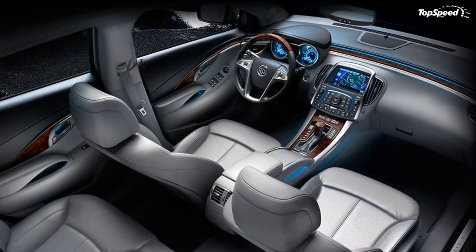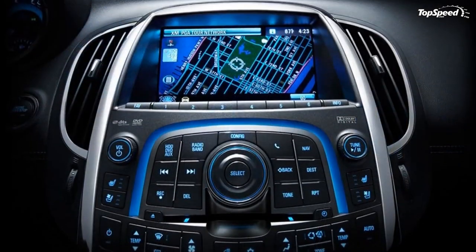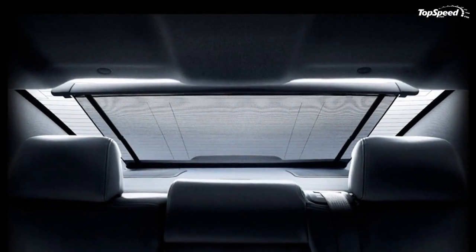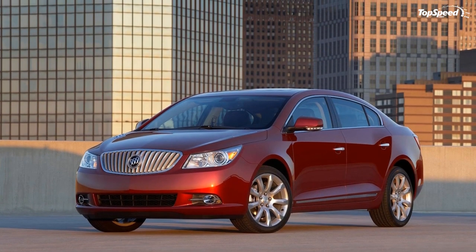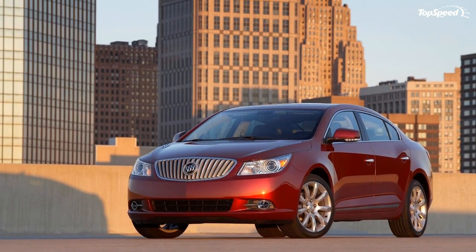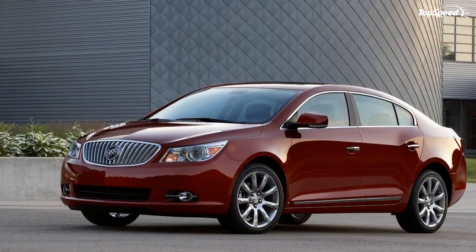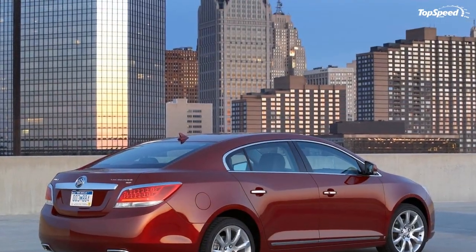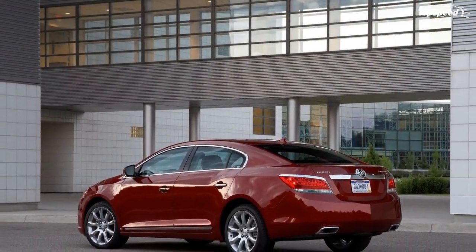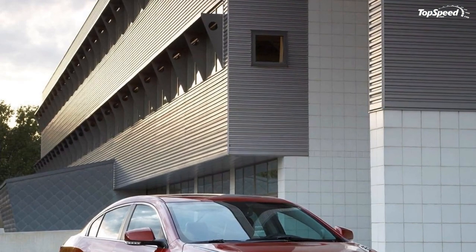As with the 3.0L and 3.6L V6 engines, the Ecotec 2.4L is designed for exceptional quietness with low maintenance requirements and minimal environmental impact — including 100,000-mile service life ratings for spark plugs and accessory drive belt. It is also equipped with GM's Oil Life System, which uses a sophisticated algorithm to calculate oil life based on engine speed, temperature, load, and other variables, allowing fewer oil changes and significantly reduced used oil that must be recycled.